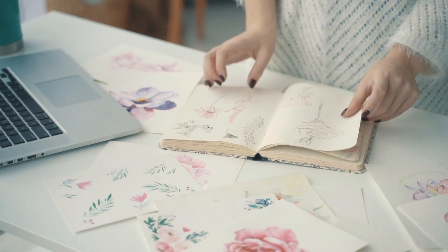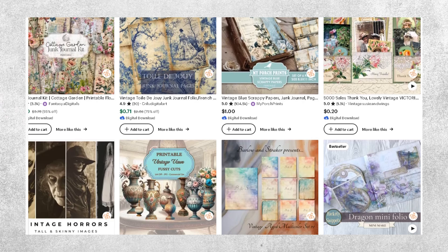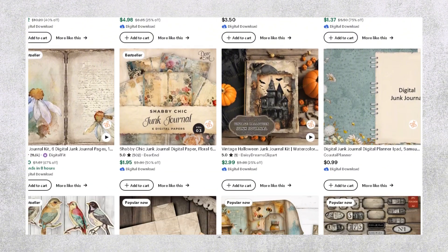Junk journals are an exciting way for people to express their artistic flair, combining vintage aesthetics with modern creativity. These digital files typically include printable pages, embellishments, and decorative elements that buyers can use to craft their personalized journals — perfect for scrapbooking, memory keeping, or simply as a creative outlet. By offering these digital files on Etsy, you can tap into a thriving community of crafters and journal enthusiasts. With AI tools like Midjourney, Kittle, and MyDesigns, it is super easy to create these creative digital files.